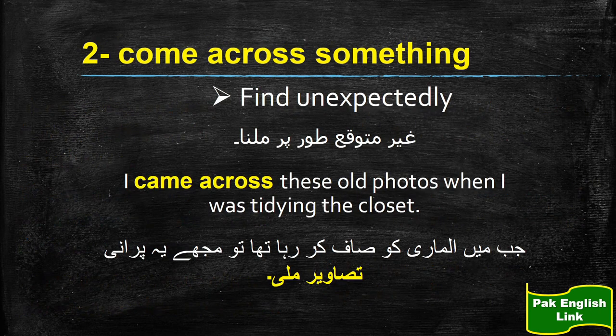The next phrase is 'come across something.' You can come across a person, or you may come across a thing, or maybe some circumstances. Ghayr mutawaqqa tawar pe kisi halat ka samna, kisi cheez se samna ho jana, ya kisi shaks se mulaqat ho jaaye ghayr mutawaqqa tawar pe — to aap ye muhavara istemaal karenge.